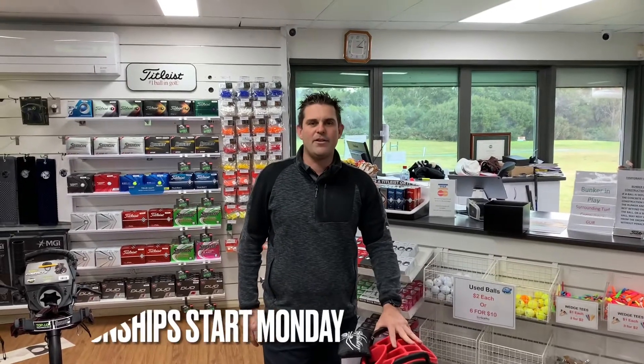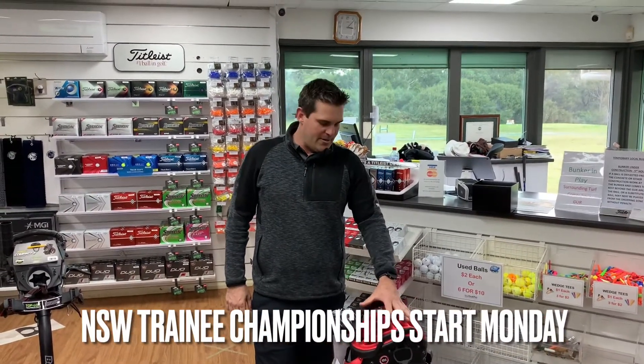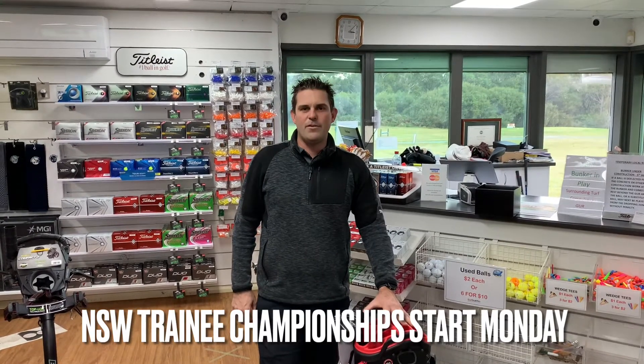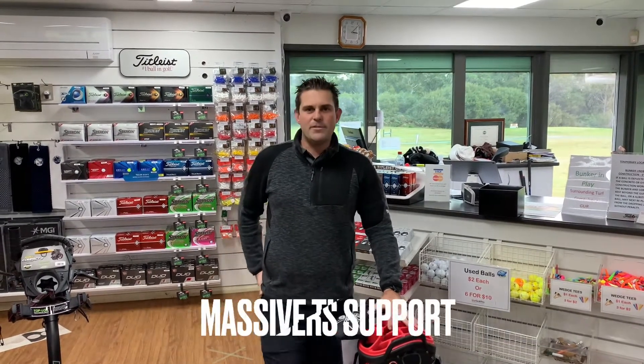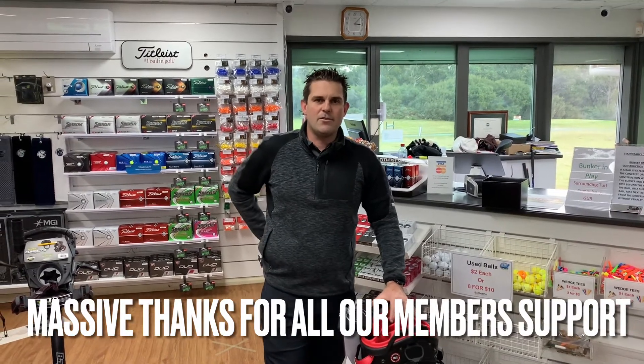Hi guys, Ben from HawksNest Pro Shop. As you're well aware, we've got our current raffle running for our Trainee Championships at Moroia. We're just about to draw the prizes. I just want to firstly thank all our members for the support we've had during the last few months of raising some dollars to help us get there.